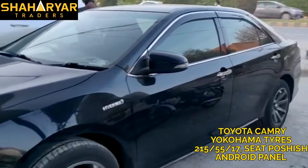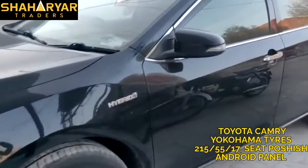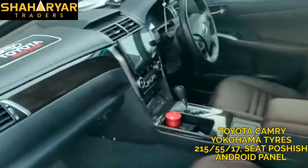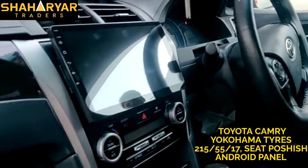You can see the look of the car — it has completely changed. We have also installed an Android panel, a 10-inch tab.